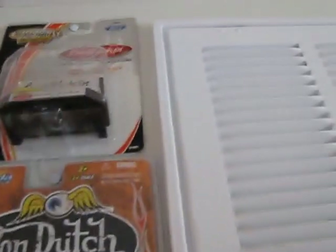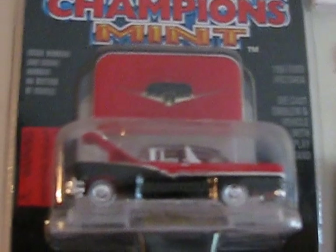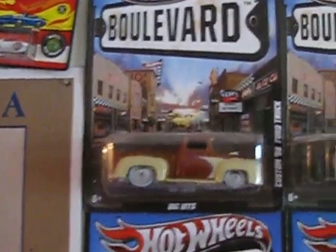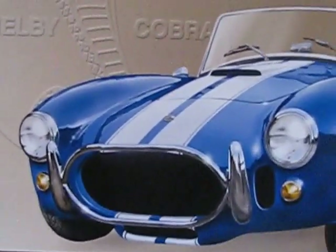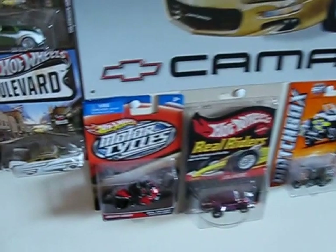And then up here: the Barrett-Jackson Series. Von Dutch. And Racing Champions Mint — some 50s cars. And then I have some key chains. Matchbox. The Aston Martin. Catrum. Some more boulevards. Got a bunch of those. My metal poster. My metal sign. More boulevards. Kind of goes on and on. My Camaro sign. And a few more. A few more motorcycles. And the Real Riders Evil Weevil.